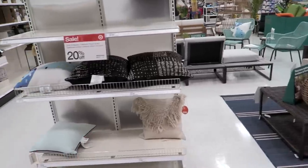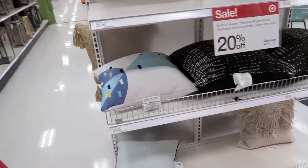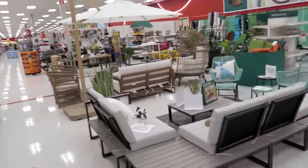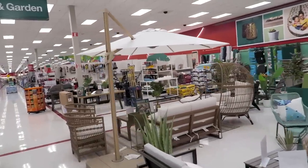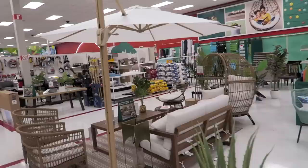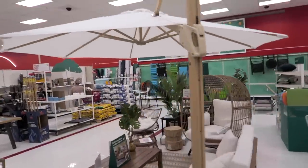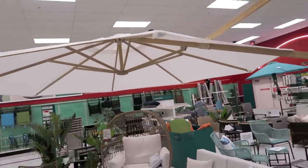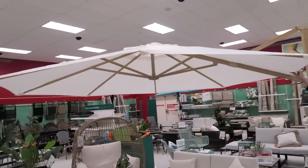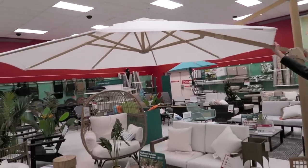Another thing that I have been loving in here is this giant white umbrella. Look how gorgeous this is, and I love this stand as well. But again, I feel like this would get so dirty — like how would you keep this umbrella white? I absolutely love this though. It's so pretty.